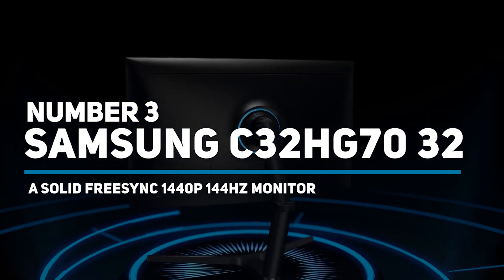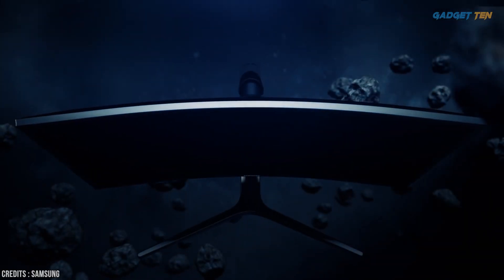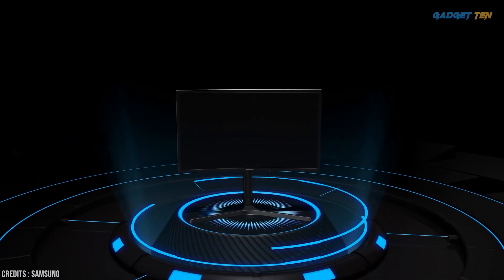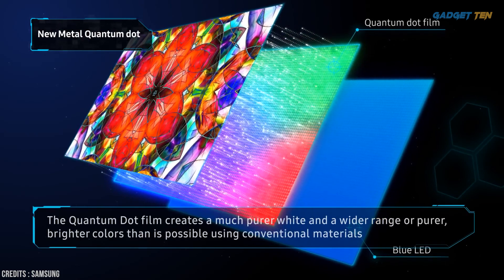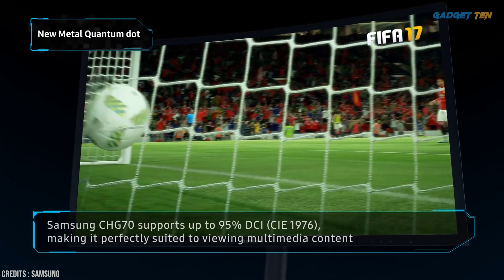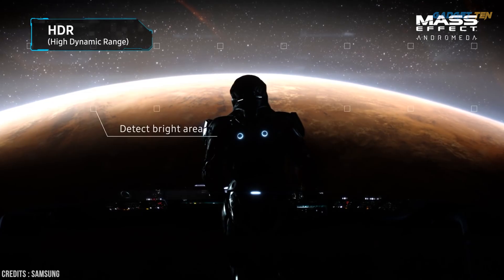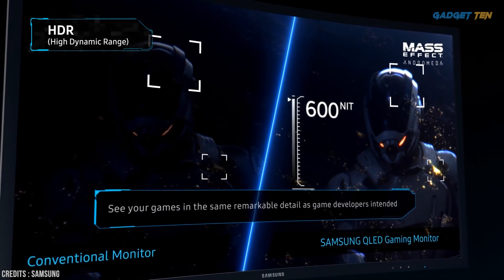Number three: Samsung C32HG70 — 32 inch, a solid FreeSync 144 hertz monitor. If you're looking for a large display with 1440 pixel resolution and a 144 hertz refresh rate and don't mind paying a premium for nice additional features, then the Samsung C32HG70 might be worth considering. It offers redefined gaming picture quality — the quantum dot film creates a much purer white and a wider range of purer, brighter colors than conventional materials. The Samsung C32HG70 also supports up to 0.5 DCI, making it perfectly suited to viewing multimedia content. It decodes image metadata and applies tone mapping to display HDR content, detecting bright and dark areas.